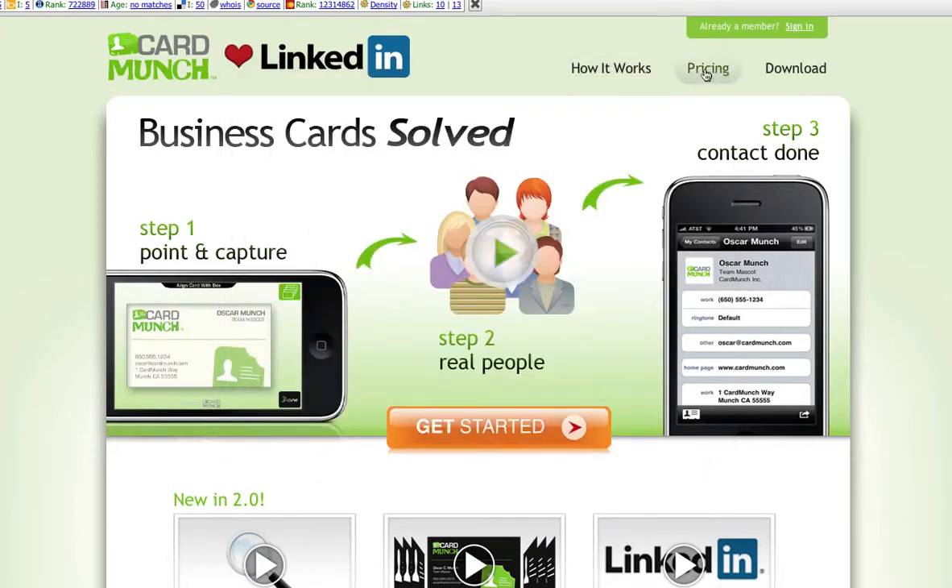The other really cool thing is that normally this has been $3 to buy the app and a quarter apiece for each card after your first 10. But according to their press release, they're now allowing this to be a 100% free service — people who already have the app, it should be free too.